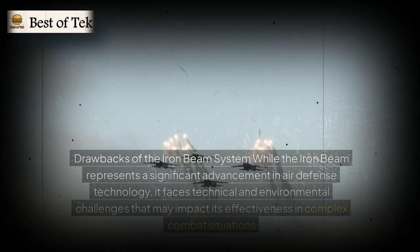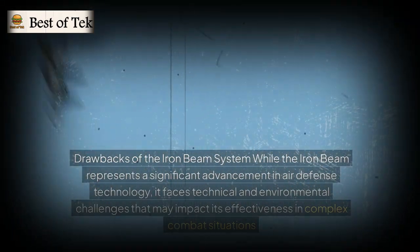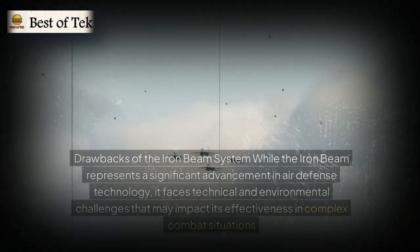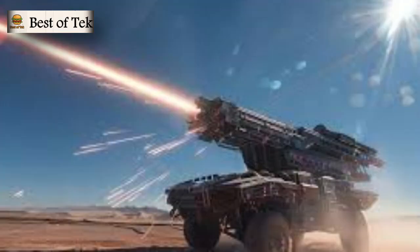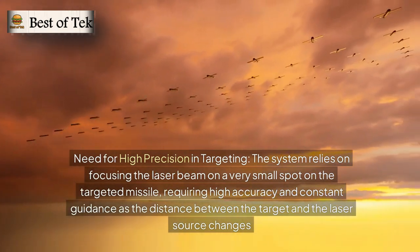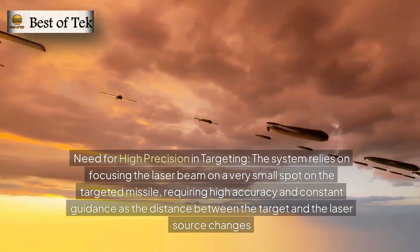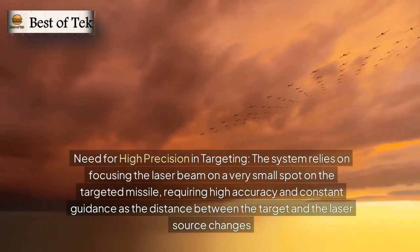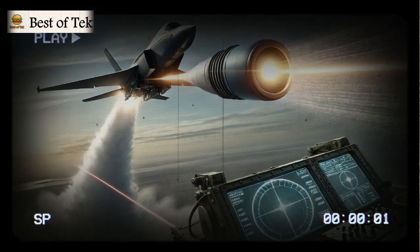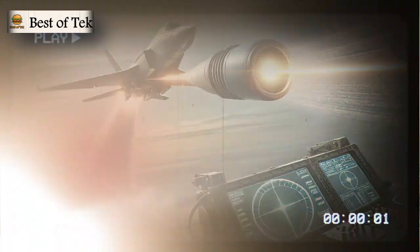While the Iron Beam represents a significant advancement in air defense technology, it faces technical and environmental challenges. Notable drawbacks include the need for high precision in targeting: the system relies on focusing the laser beam on a very small spot on the targeted missile, requiring high accuracy. Holding the beam on a fast-moving target to create a small bright spot, about one to two centimeters, for about two seconds to penetrate the missile engine is technically complex, making it harder to intercept short-range missiles.